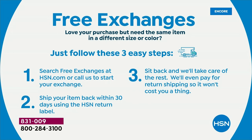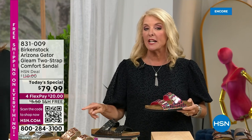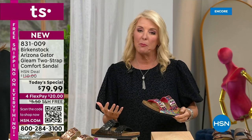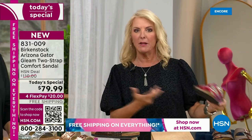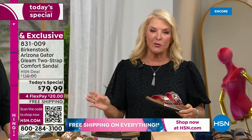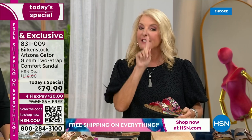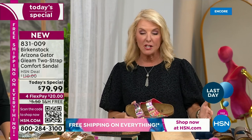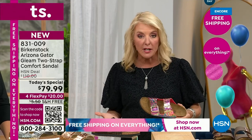If you're new and wondering whether to buy off television — absolutely. Also check out the four FlexPay option. We bring in a lot of people who've never shopped with us before because they see Birkenstock — normally $110 — available for the $79.99 price. With four FlexPay on a major credit card, you spread payments over four months. It comes to you right away, and you have 30 days to try it out and return it.